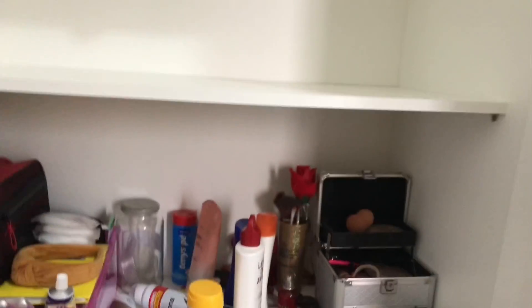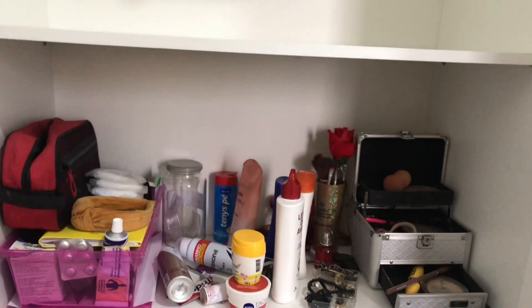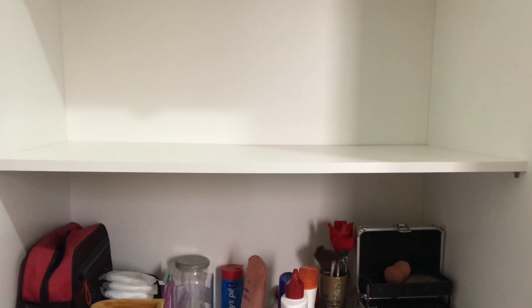Já tirei toda a roupa dessa parte e coloquei aqui na cama. O que eu vou fazer: a parte da penteadeira eu vou subir ela pra poder limpar. Depois eu desço de volta pro lugar e aí sim eu começo a dobrar as roupas. Vou passar aqui dentro só um paninho úmido, ou então com um produtinho mesmo com álcool.